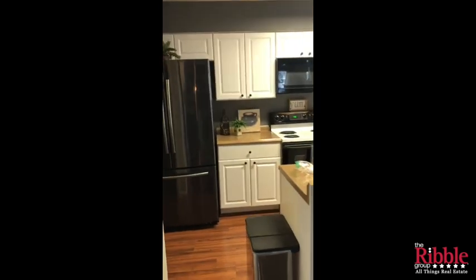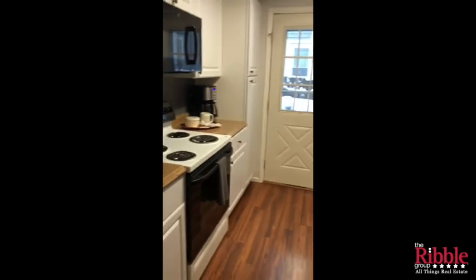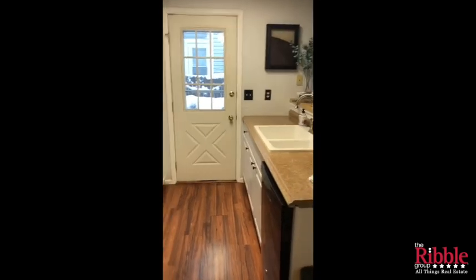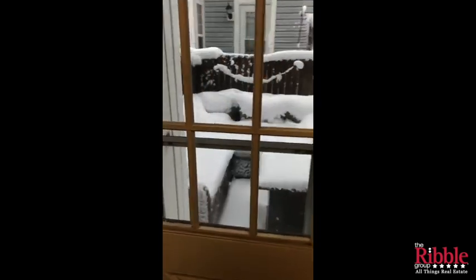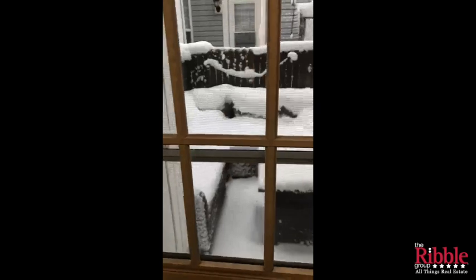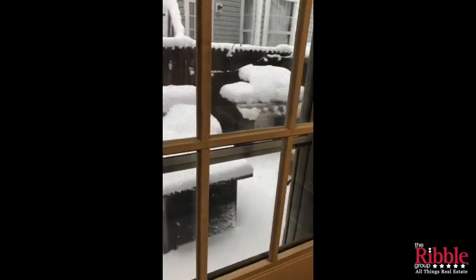The kitchen has a nice newer fridge and the cabinets have been painted white and they look really good. There's plenty of counter space, and this door leads out to the fenced-in patio area. It's all covered in snow, but you can tell they have patio furniture, a fireplace, and a grill — it's a great area to hang out.